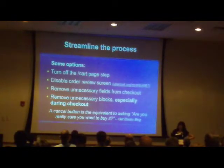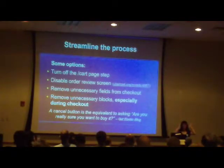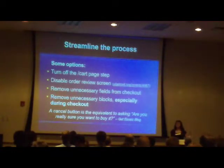Removing unnecessary fields and removing unnecessary blocks — one of the first things I do is turn off the cart block and all the sidebar blocks with cross-sales, help, and stuff like that. You just want to focus them in the middle, just typing in information, not distracted by shiny things over here. That's great when you're looking at a product, but if they've actually got to that checkout page, you really don't want anything competing on the side.